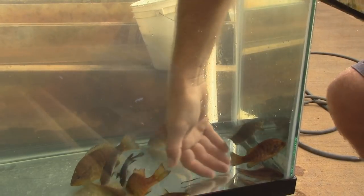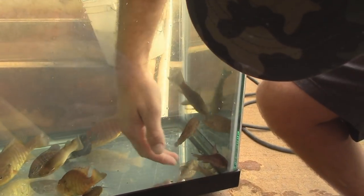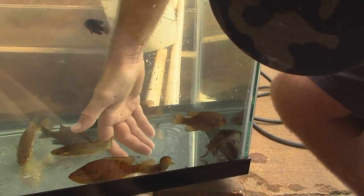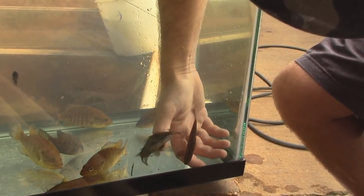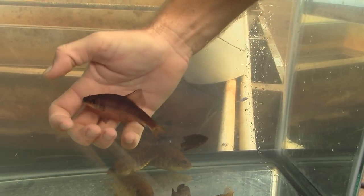These are fun ones here. We've also got a chub minnow in here. Is that it down there? Yeah. Let's get these guys in some better water and show the little guys next. Oh, that's a chub. Cool.